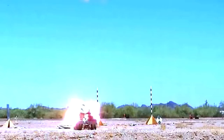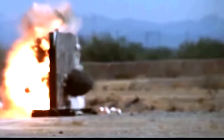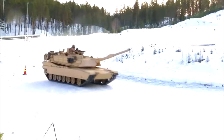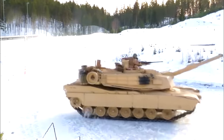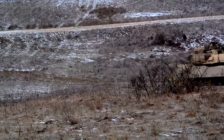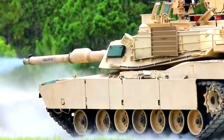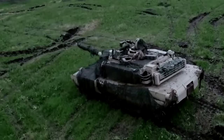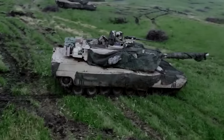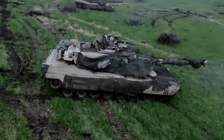The Abrams main battle tank closes with and destroys the enemy using mobility, firepower, and shock effect. It is a full-tracked, low-profile land combat assault weapon, enabling warfighters to dominate adversaries through lethal firepower, unparalleled survivability, and audacious maneuver. This tank sends a clear message to those who oppose the United States as to the resolve, capability, and might of the U.S. Army.